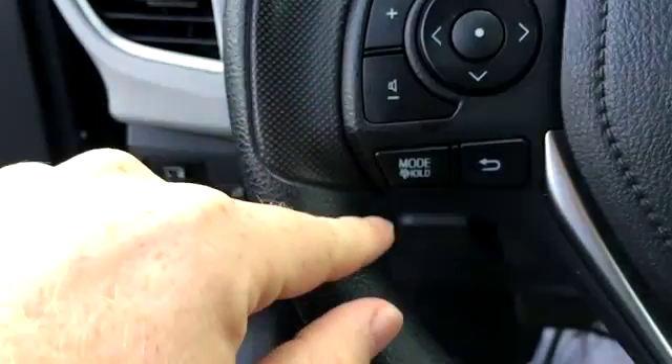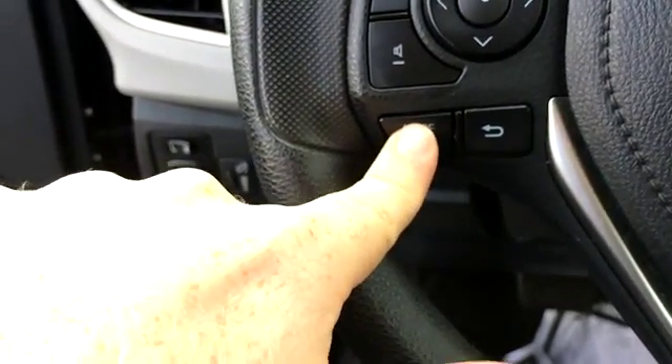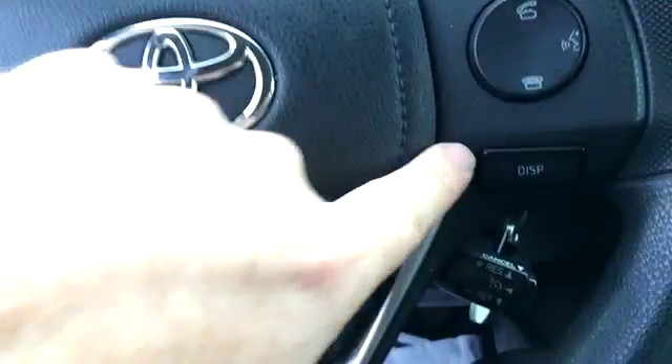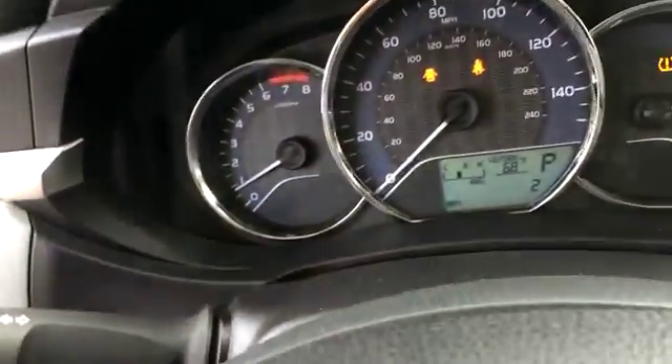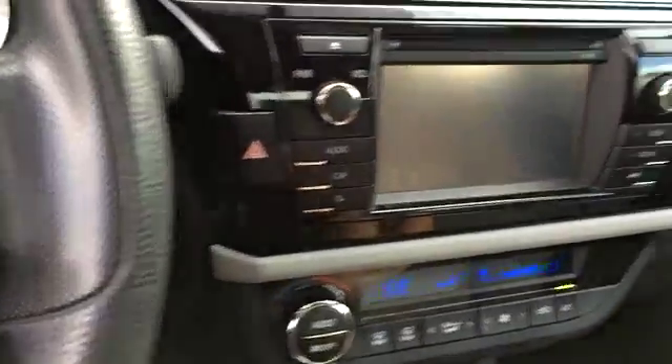We've got volume control, a mode button that changes AM/FM, Bluetooth, and CD player. There's also Bluetooth voice command, and the display button changes the information in the cluster. It has 35,000 miles on it.